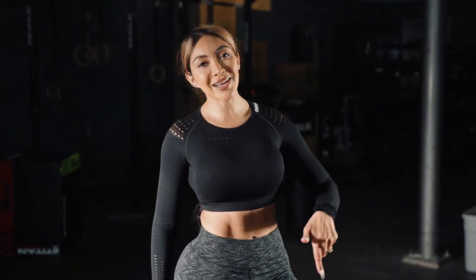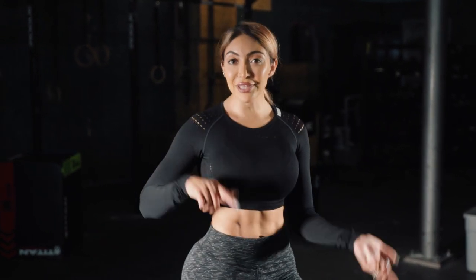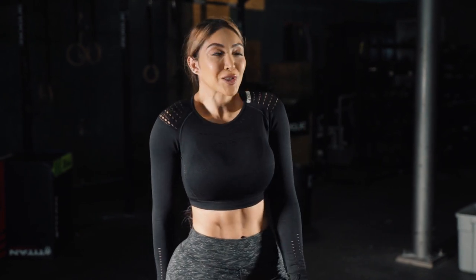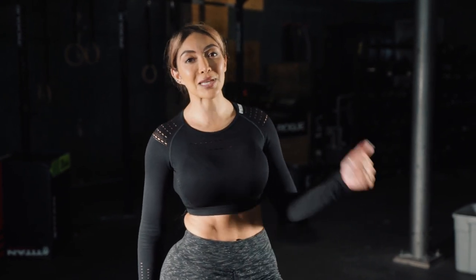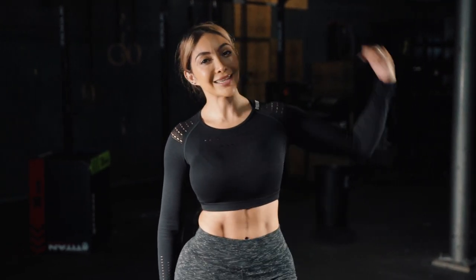Hey you guys, thanks for joining me in my workout. I hope you enjoyed it. Don't forget you can do this anywhere — in your living room or the gym. Get in a fast, quick little workout, it's super good, burn some extra calories, speed up that metabolism. Don't forget to follow myself and EHP Labs, and until next time, keep crushing it.